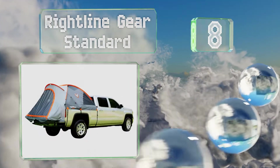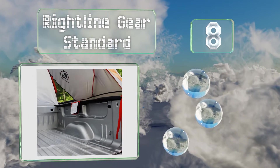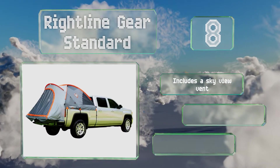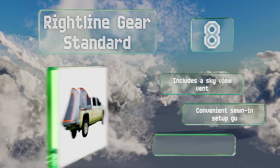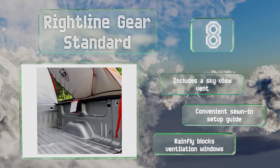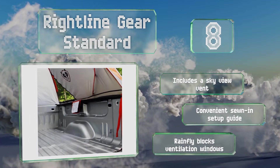Coming in at number eight, the Right Line Gear Standard boasts a flawless design that allows you to set it up without having to remove anything from the truck bed. It utilizes heavy-duty straps to keep it firmly anchored and the nylon buckles won't scratch your paint. It includes a sky view vent and a convenient sewn-in setup guide, however the rain fly blocks the ventilation windows.